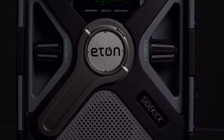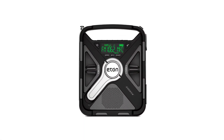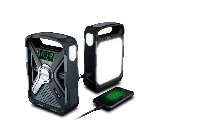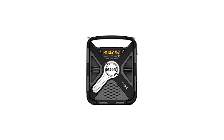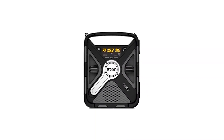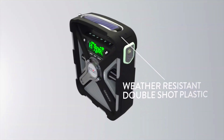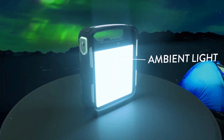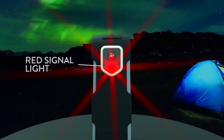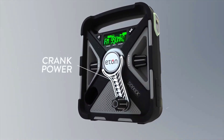Number two: Eaton Sidekick. Imagine a device that's not just a gadget but a real sidekick for all your adventures. This device comes in sleek black and gray. It's not just a weather alert radio — it's also your personal DJ on the go. With built-in Bluetooth technology, you can stream your favorite tunes wherever you are while simultaneously charging your devices. What makes the Sidekick truly unique is its power source: it's both solar powered and battery powered, and you can even hand-crank power it.